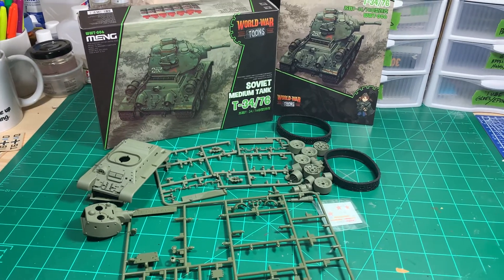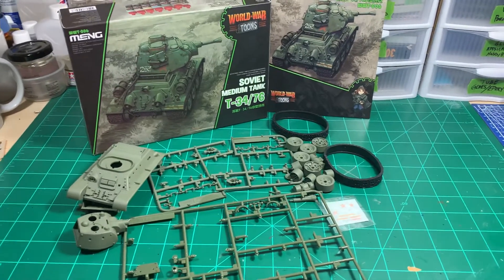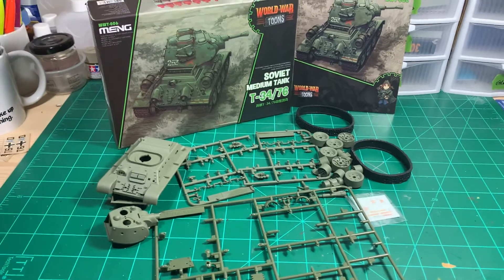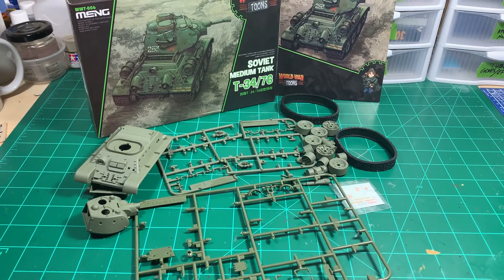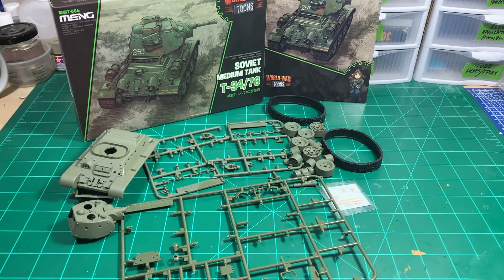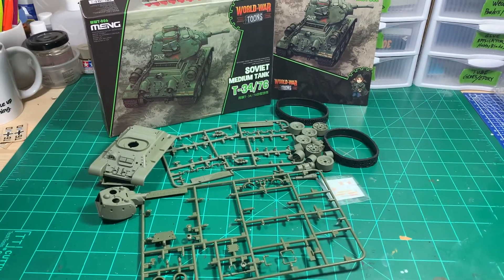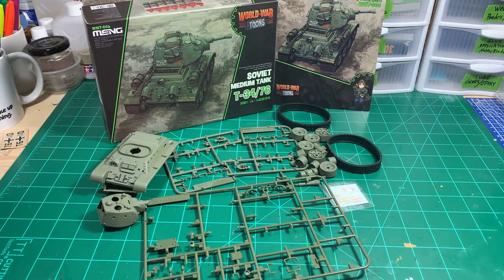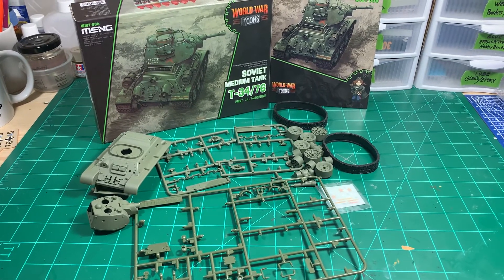Howdy toddy everybody, this is Tommy with Colonel Reb Scale Models coming at you with my official entry video for the Deformed Cartoon Group Build for 2021 that Papa Dan and I are hosting again this year. We expanded the list and the group of kits that qualify for the build — it's not just the Ming Tung Tanks and Tiger Keep Planes like it was last year.